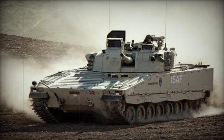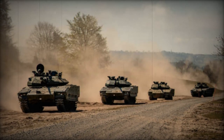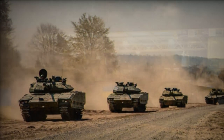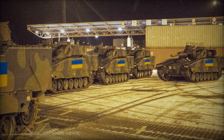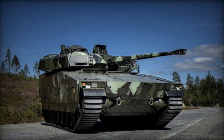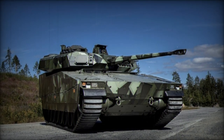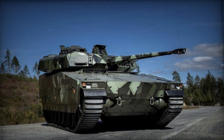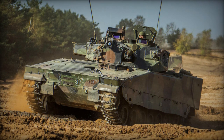The CV-90 Infantry Fighting Vehicle can be equipped with different types of weapon stations, designed to deliver superior firepower on the battlefield. Its primary weapon is typically a 30mm or 40mm automatic cannon, capable of engaging both ground and aerial targets with high precision. Additionally, the CV-90 may be armed with anti-tank guided missiles (ATGMs) for enhanced anti-armor capabilities. The vehicle also includes a coaxial machine gun and grenade launchers, further augmenting its offensive potential. The integration of advanced fire control systems ensures accuracy and efficacy in various combat scenarios.